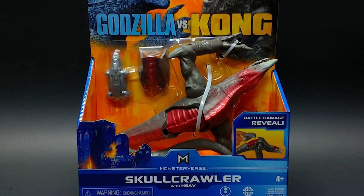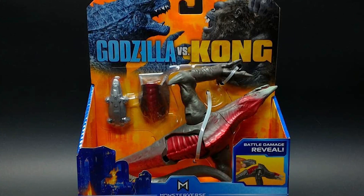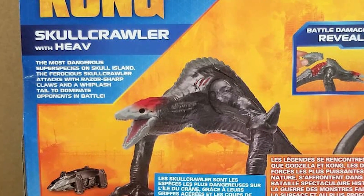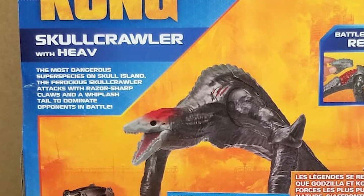Gotta give a bit of a spoiler warning here for Godzilla vs Kong. If you don't want any spoilers for the movie, check out now before we talk about the rest of these figures. Although this is part of their non-spoiler set, the next figure does include some spoilers that maybe shouldn't have been released yet. That's why I say probably the other Kong should have come out in place of this figure.